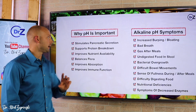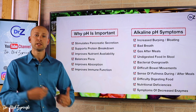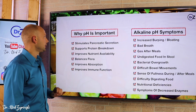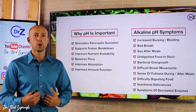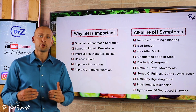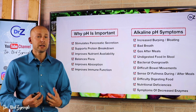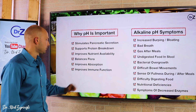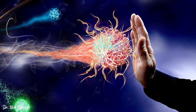Why is pH so important? First, it stimulates pancreatic secretion. If your stomach is too alkaline, it doesn't stimulate the pancreas to release enzymes and you have serious digestive issues. It also supports protein breakdown — people who have a very alkaline pH don't digest proteins well and they typically sit in the stomach like a rock. It improves nutrient availability, because when you break down food you're breaking down those micro and macronutrients to actually get the nutrients out of them. You can eat a healthy diet, but if you can't break down the food, you're not going to get the nutrients. It also balances flora, improves absorption, and improves immune function. If you have a healthy gut, you typically have a pretty healthy immune system — they go hand in hand.